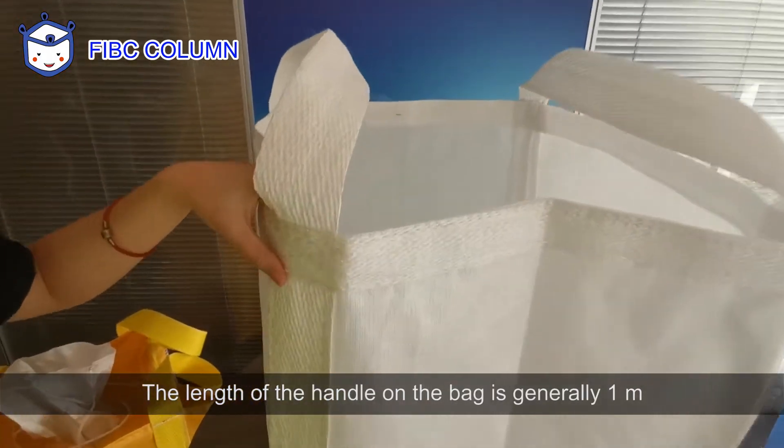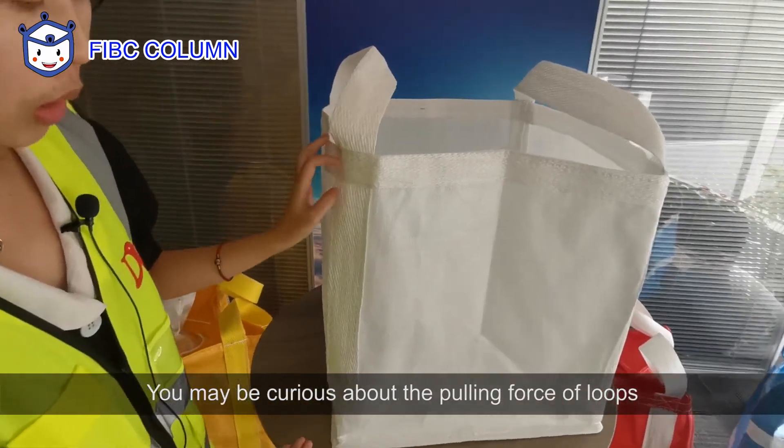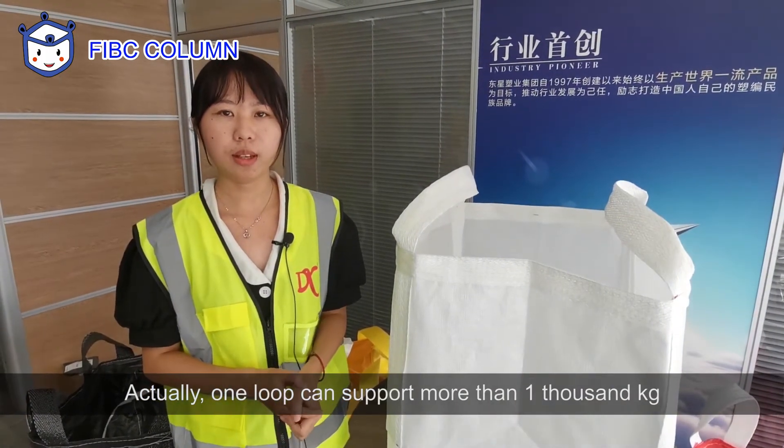The length of the handle on the bag is generally 1 meter. You may be curious about the pulling force of the loops. Actually, one loop can support more than 1,000 kg.